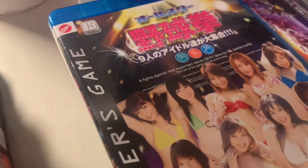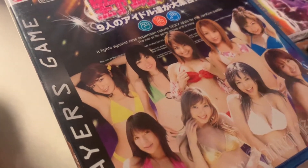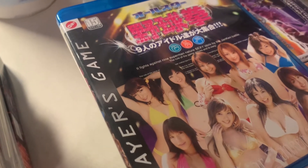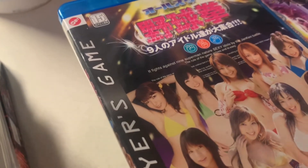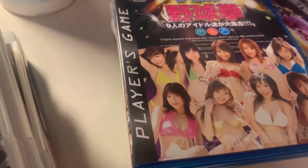Then we have an unofficial, non-licensed PlayStation 3 game — it's like Janken, rock-paper-scissors, where you play against Japanese girls. I heard about this one through Adam Koralik's channel or another YouTuber. If you want an unofficial game, they tried to mimic the old PS3 Spider-Man logo on the packaging.